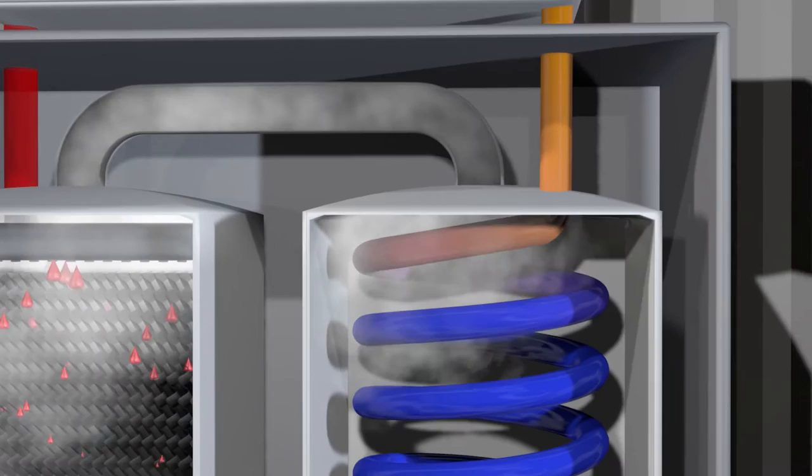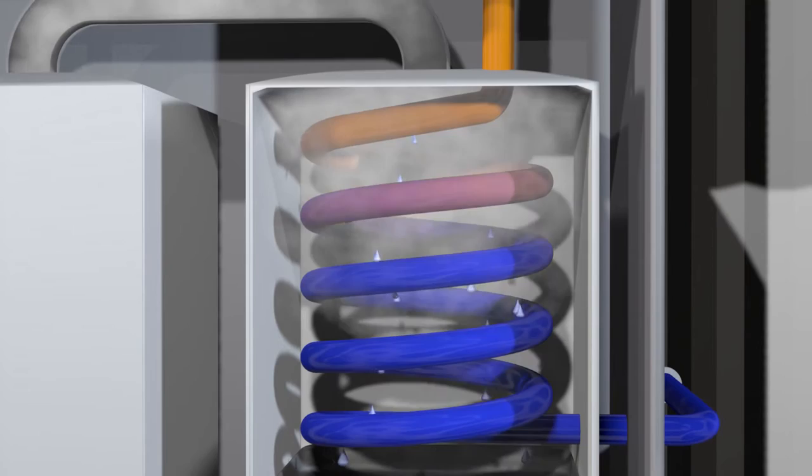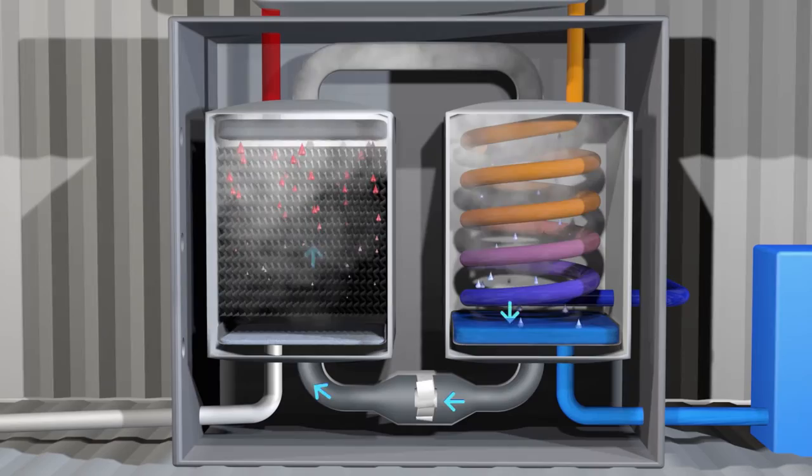The water-saturated air flows into the condenser, where it cools at the tubes filled with cooler raw water. Water condenses. At the same time, the condensation heat is used to preheat the untreated water in the tubes, which increases the efficiency of the system. The condensate is collected in a tank and is available as drinking water. The cooler air then re-enters the humidifier, and the cycle starts anew.